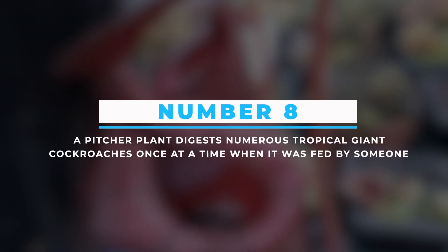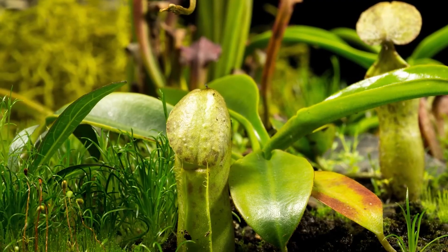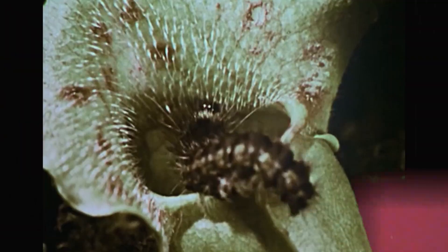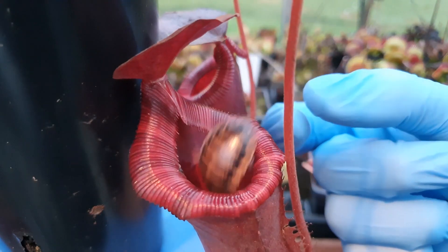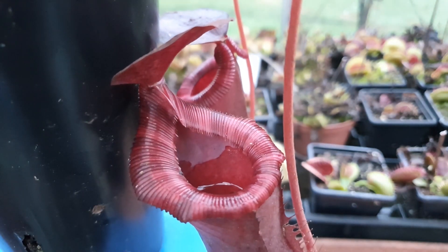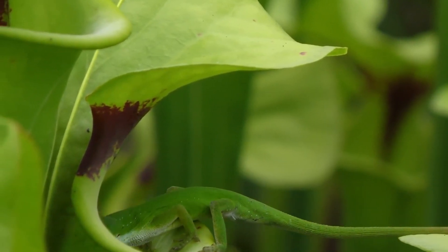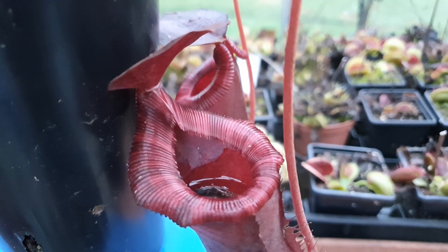Number 8: A pitcher plant digests numerous tropical giant cockroaches one at a time when fed by someone. As its name suggests, the pitcher plant is a modified shoot having a pitcher-like shape filled with enzymes to digest protein. Following the rule of survival of the fittest and the food chain, it's normal to see how the plant engulfed three big fat tropical cockroaches in its dinner without any effort. Though this experiment was done in a laboratory, out in the wild it can be assumed that pitcher plants do digest large living creatures too, as long as they can fit into their pitchers.